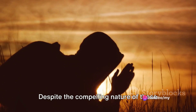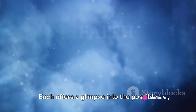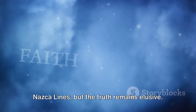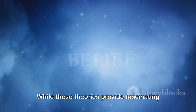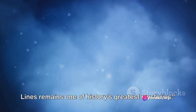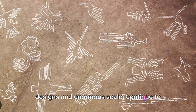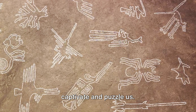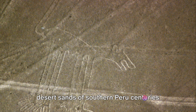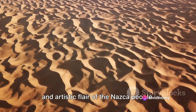Despite the compelling nature of these theories, none have been definitively proven. Each offers a glimpse into the possible motivations behind the creation of the Nazca Lines, but the truth remains elusive. While these theories provide fascinating insights, the true purpose of the Nazca Lines remains one of history's greatest mysteries. The Nazca Lines, with their intricate designs and enormous scale, continue to captivate and puzzle us, remaining a testament to the ingenuity and artistic flair of the Nazca people.